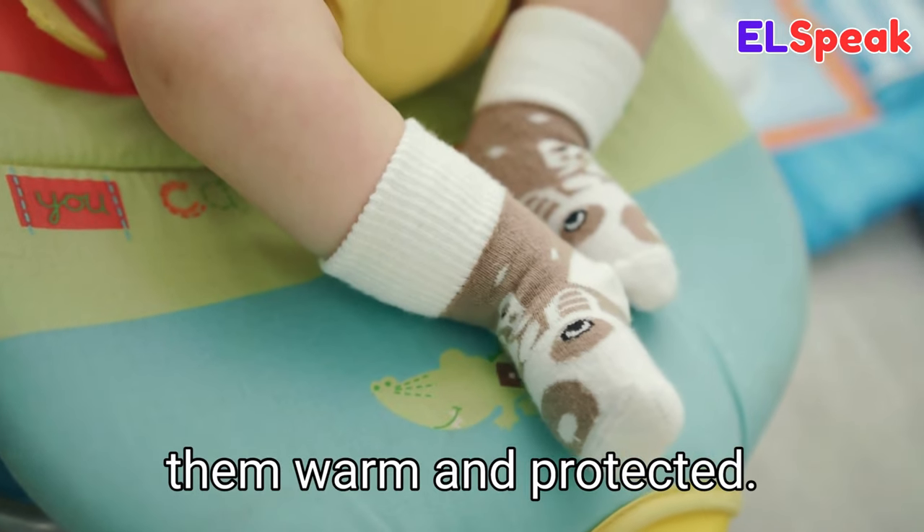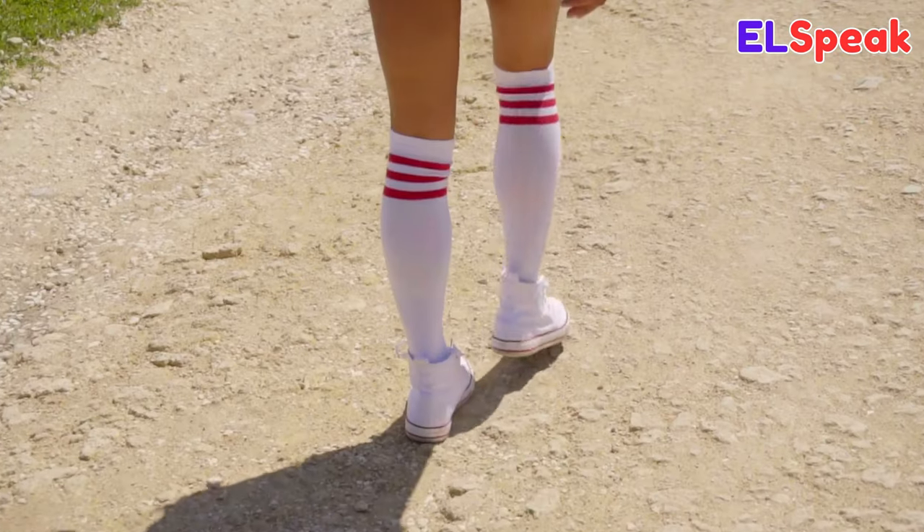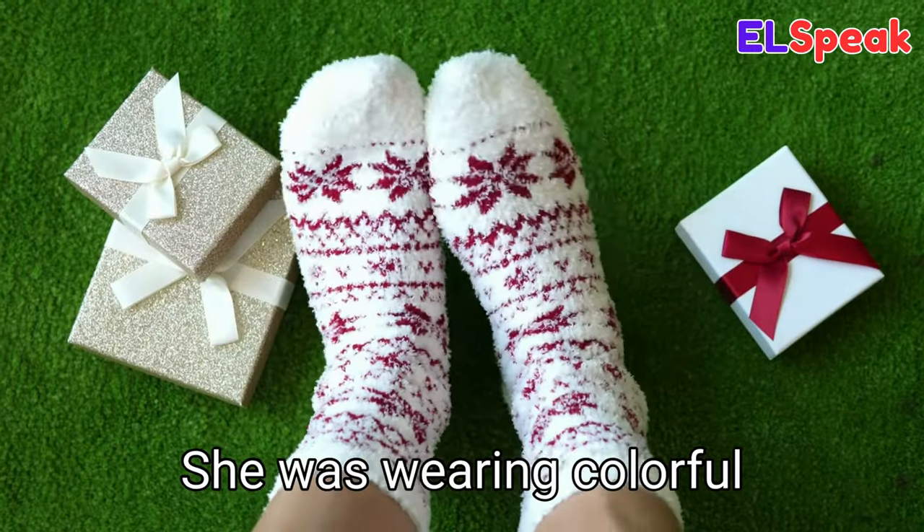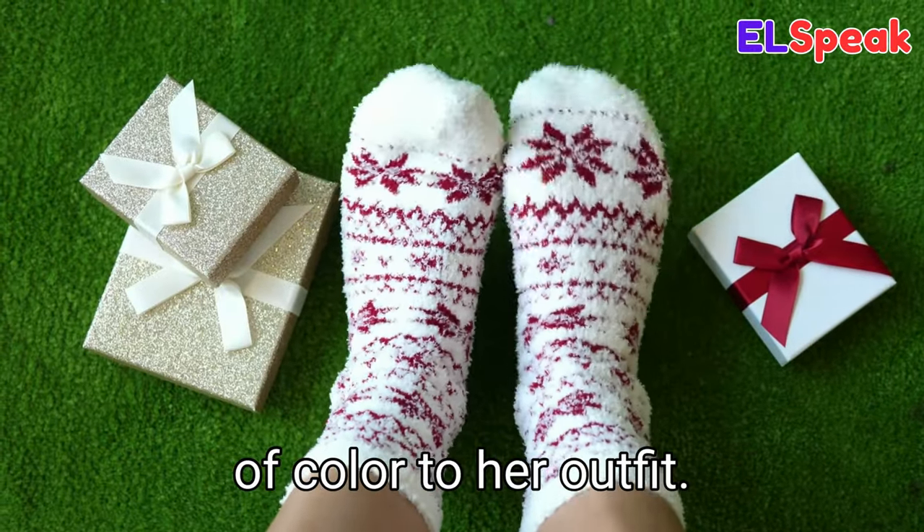Sock. Sock is a type of clothing worn on the feet to keep them warm and protected. He was wearing white socks with his shoes. She was wearing colorful socks to add a pop of color to her outfit.